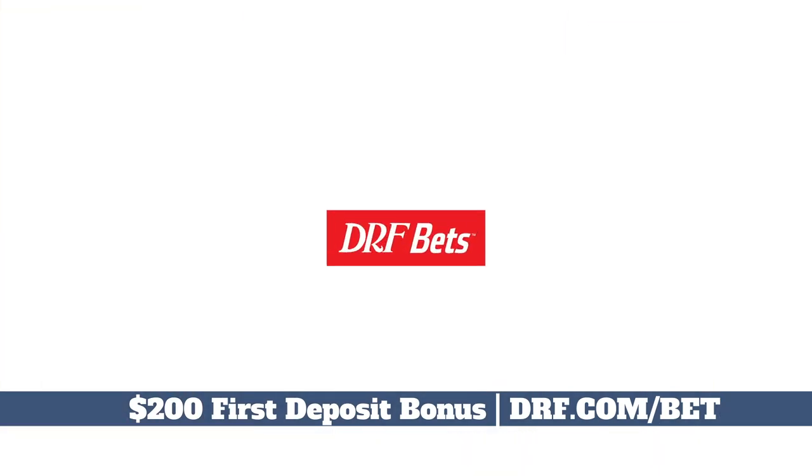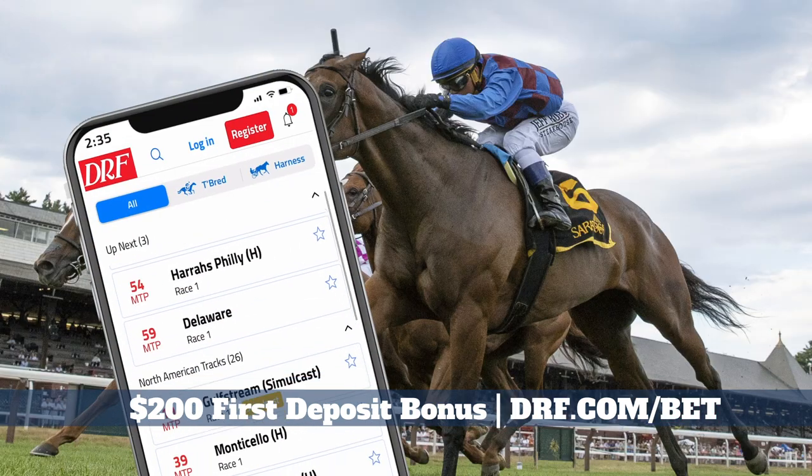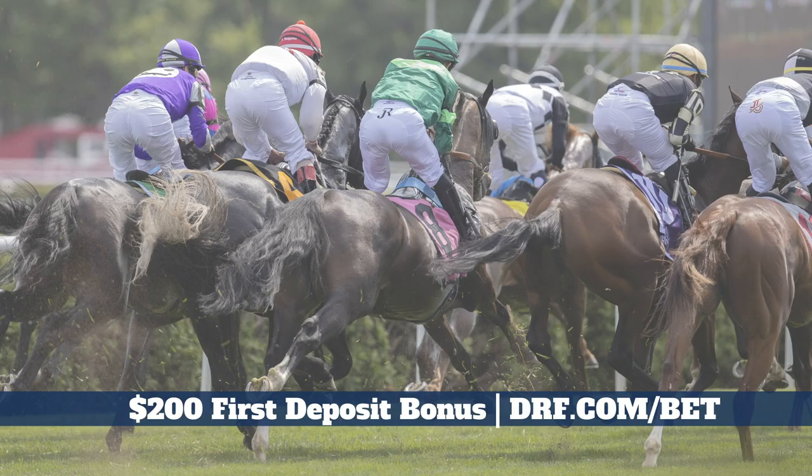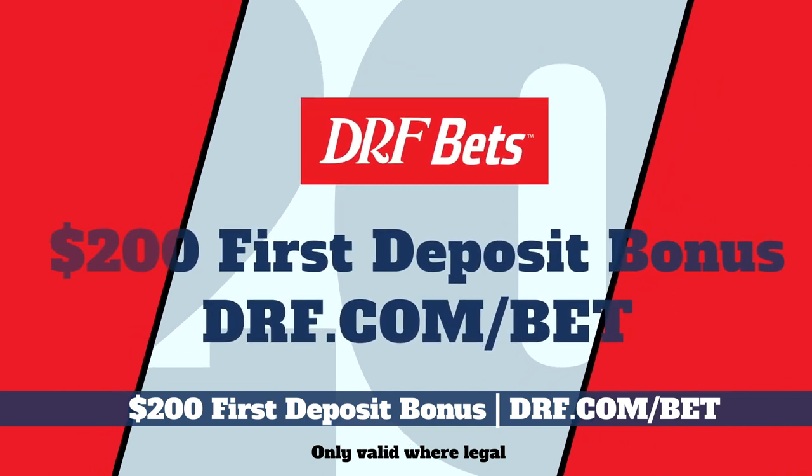Horse racing on DRF Bets will match your horse deposit of $200, get three extra picks and past performances, plus weekly cash back, all from Daily Racing Forum, the most trusted name in horse racing.